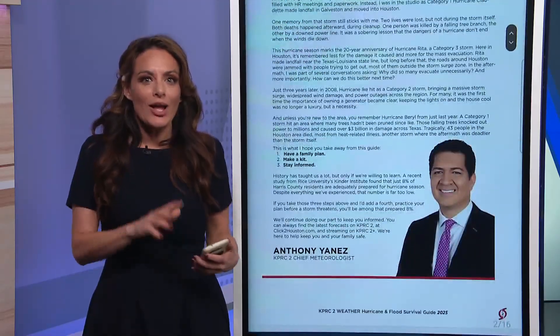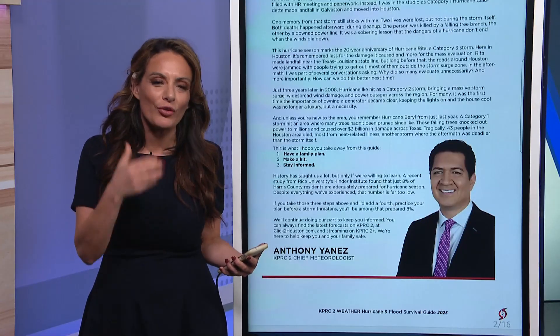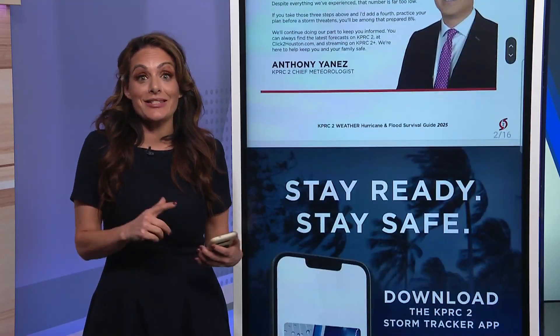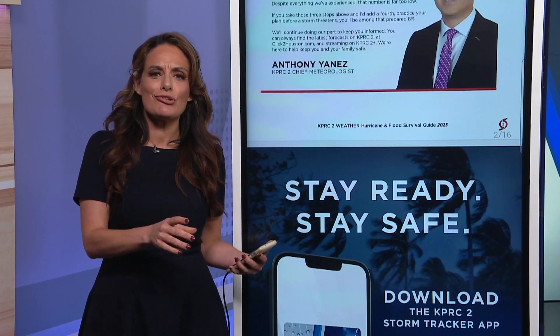With this guide, one of the things I really like is just hearing from our chief meteorologist about what he feels is important for us to know as we go through hurricane season — things like making sure you have a family plan, knowing about your doctor and your medicine, and what you need to do to make sure you are prepared for the storm.